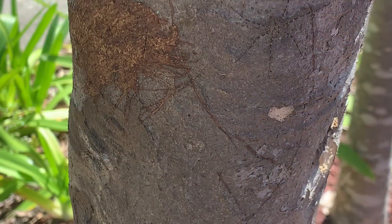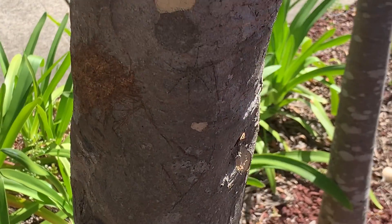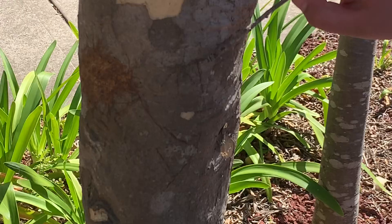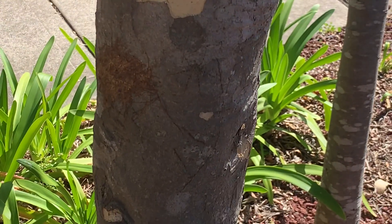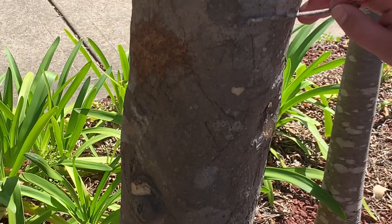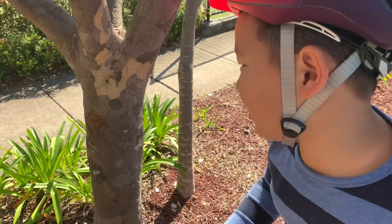Now the spider is actually camouflaged. What if I use this stick — do you see a movement? If you don't see a movement, I'll do it again. Oh yeah, Huntsman spiders are really fast.